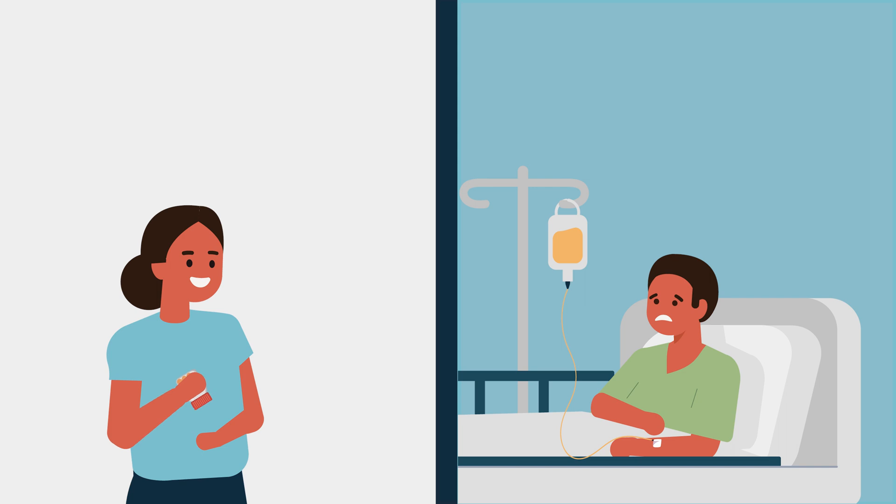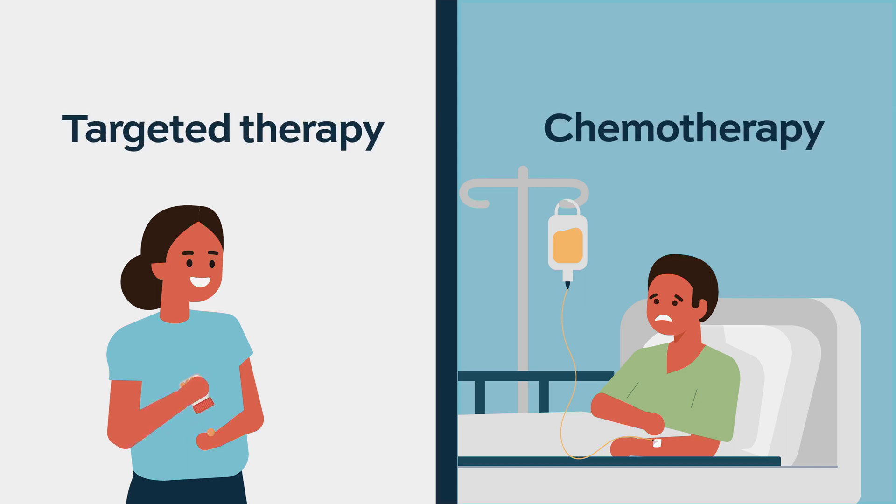We've shown in some of the trials for acute myeloid leukemia that targeted therapy can be more effective than even high-dose cytotoxic chemotherapy for patients with AML. The new era is to hopefully reduce or minimize the amount of cytotoxic poisons you're getting and really focus on lower-dose chemo and targeted therapy, which in some cases works even better.